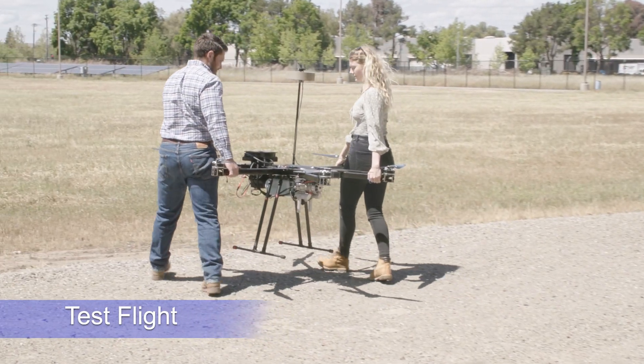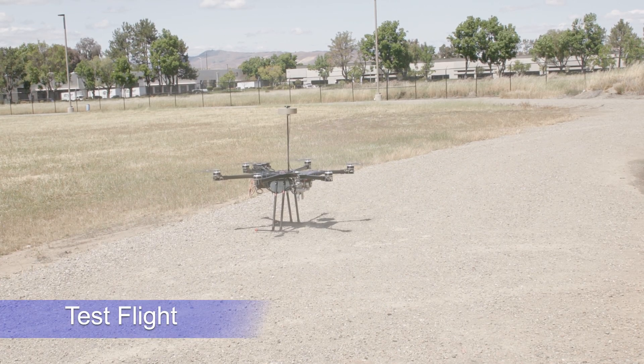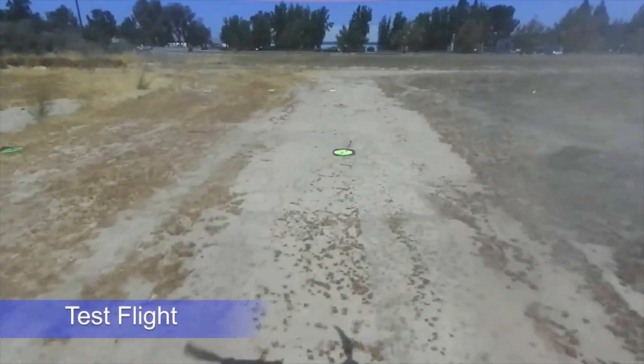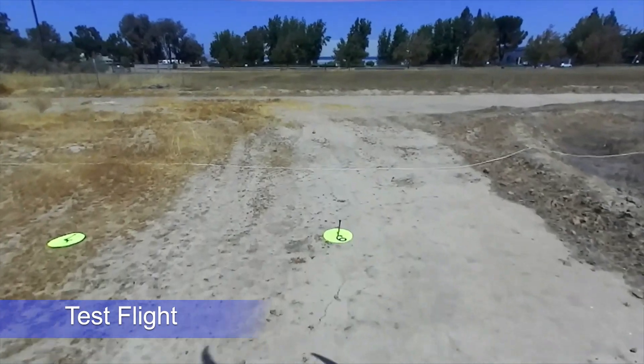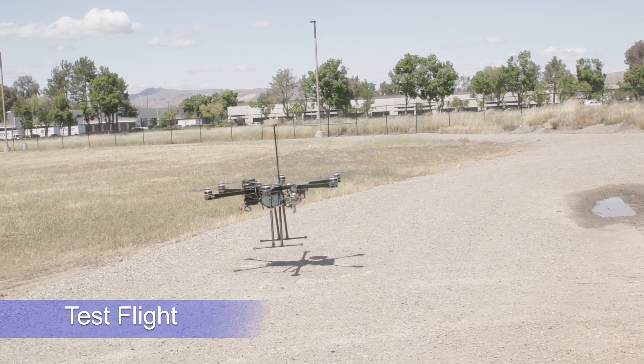Engineers then prepare the drone for a test flight. The lab's ability to design, fabricate, assemble, and immediately test unique parts on site means that engineers have immediate feedback that will inform their next design and support the laboratory's national security mission.